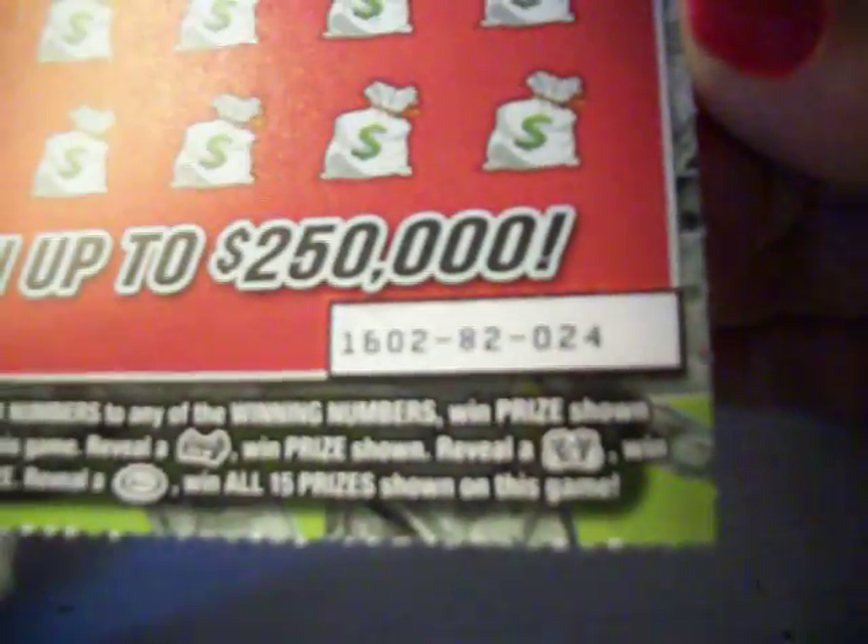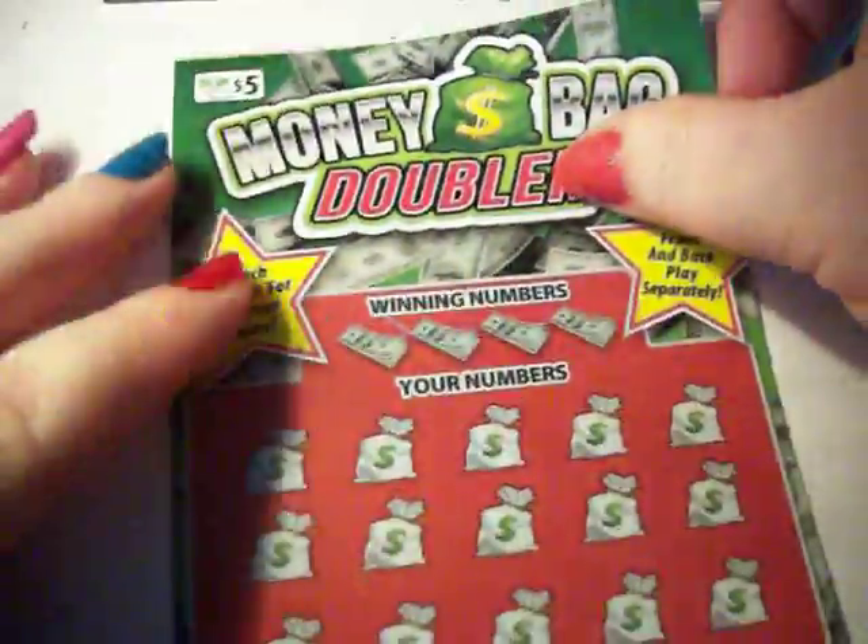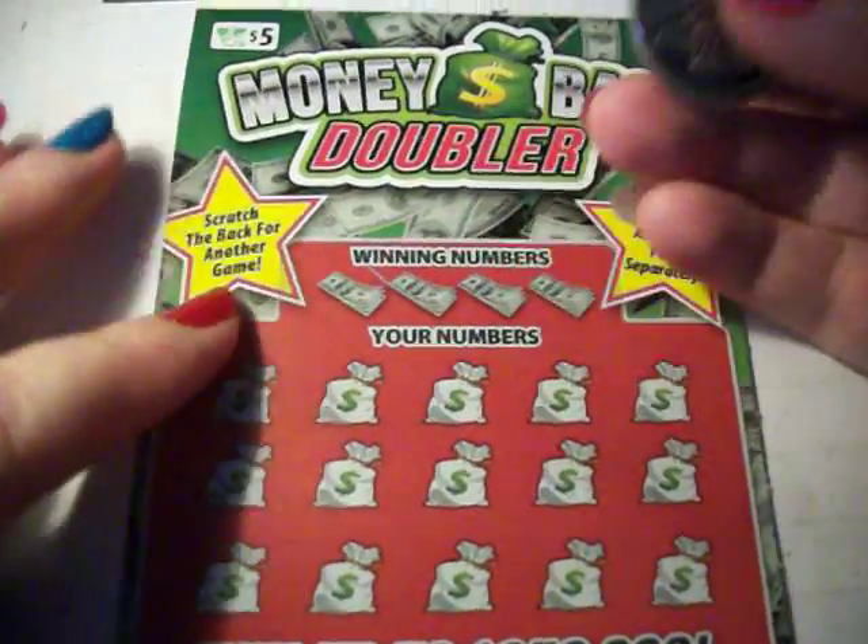My friend R. Kelly likes number 23. Maybe number 24 will be good for Virginia. I've got a white line up here at the top too, so let's see what I can do.